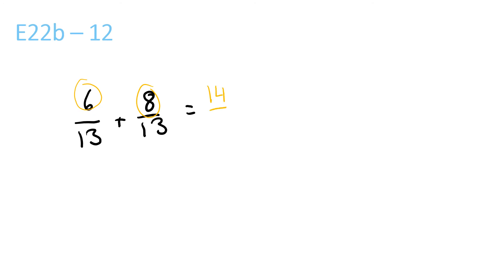6 plus 8 is 14 over 13. 13 goes into 14 once, with a remainder of 1 over 13.